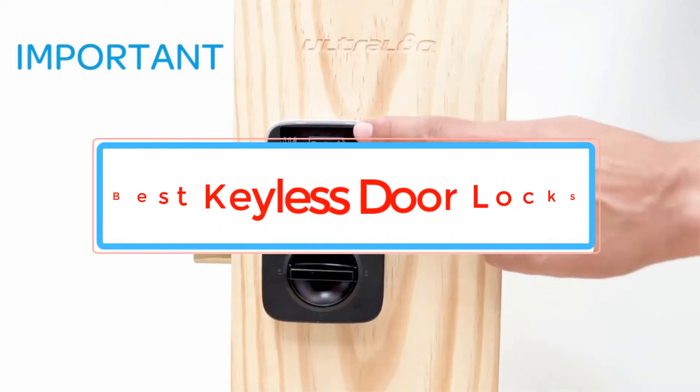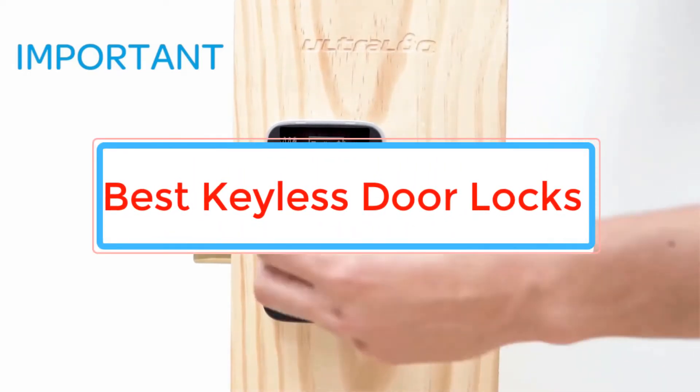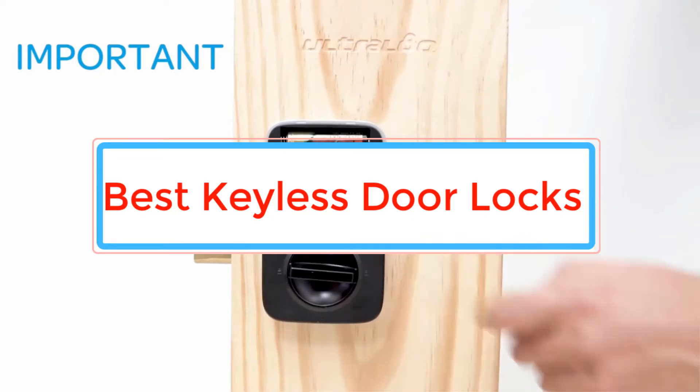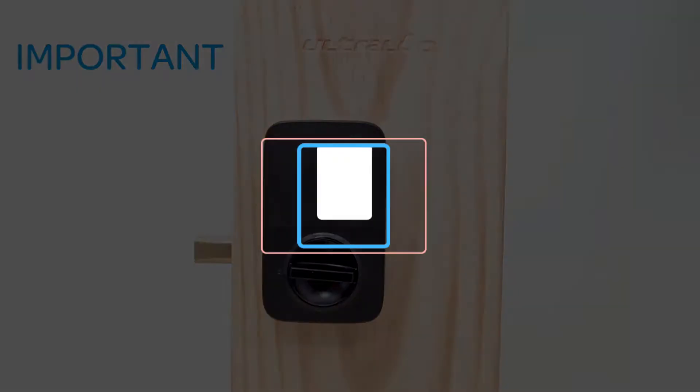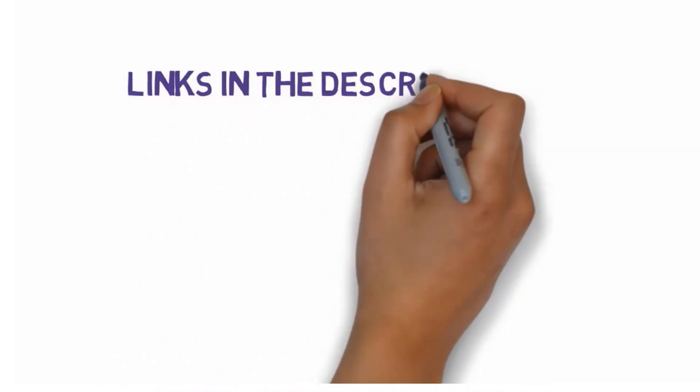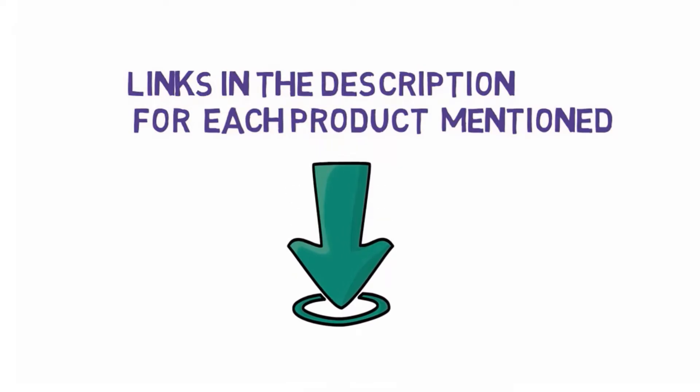Are you looking for the best keyless door locks? In this video we will look at some of the best keyless door locks on the market. Before we get started, we have included links in the description, so make sure you check those out to see which one is in your budget range.